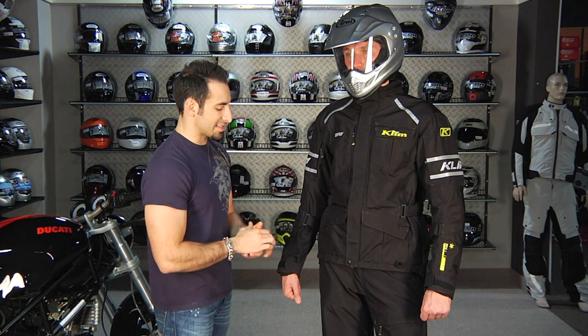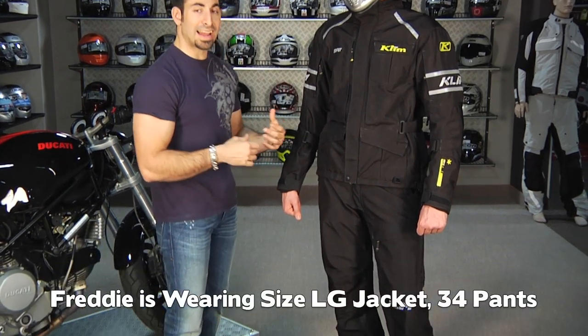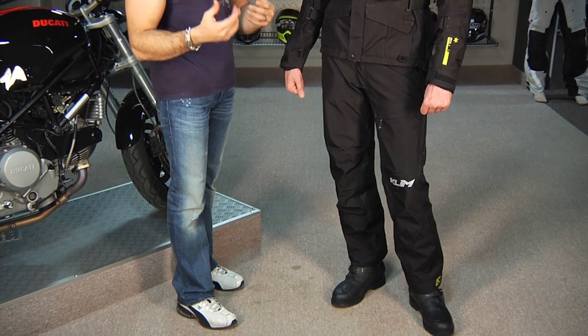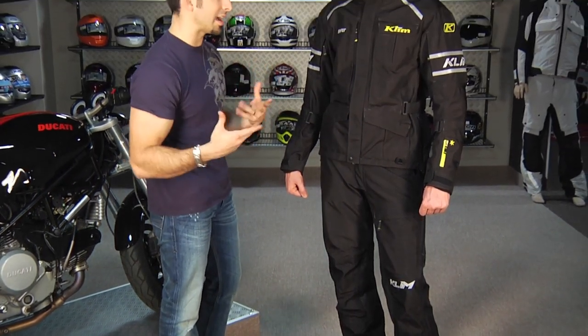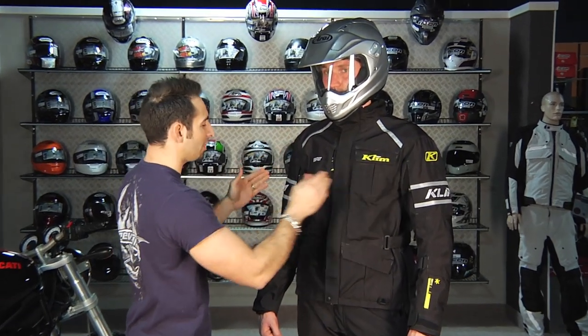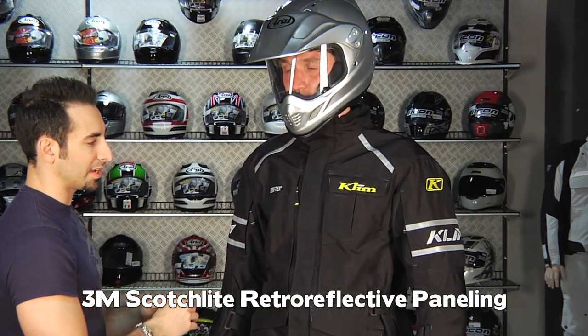He's wearing a size large and a size 34 in the pants. I actually wear a large in the jacket as well because of my build, but normally for my height if I wasn't as broad I'd be about a medium. Looking at it from the top down, you're going to see retro-reflective material — 3M's new style reflective.